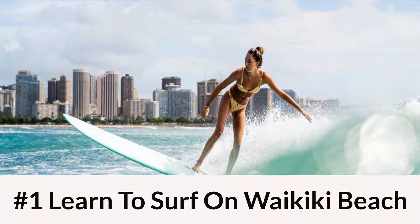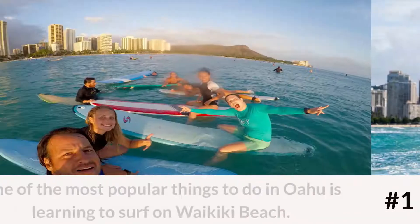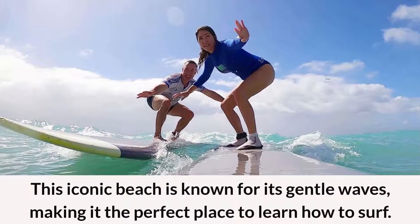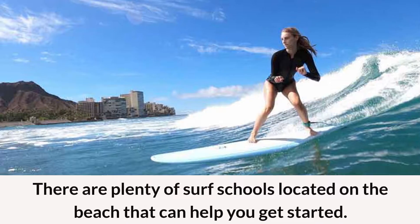Number 1: Learn to Surf on Waikiki Beach. One of the most popular things to do in Oahu is learning to surf on Waikiki Beach. This iconic beach is known for its gentle waves, making it the perfect place to learn how to surf. There are plenty of surf schools located on the beach that can help you get started.